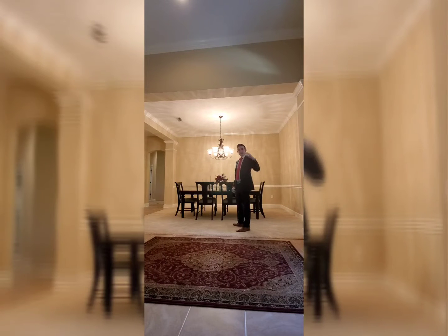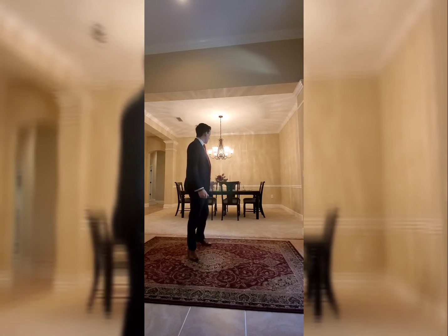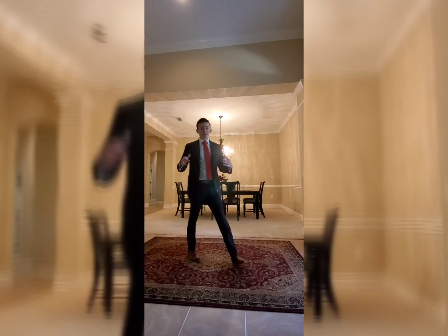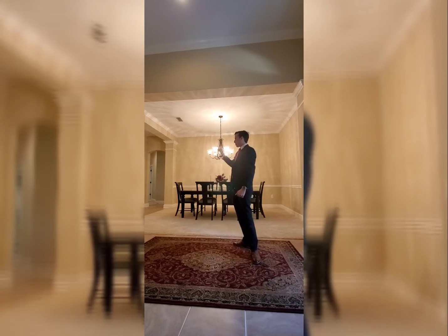That covers the front area of the house. You got your little office flex area off to the left, your dining room off to the right. Now we're gonna check out the rest of the house — living room, kitchen, master bedroom, master bathroom, which is my favorite part, and go out back.